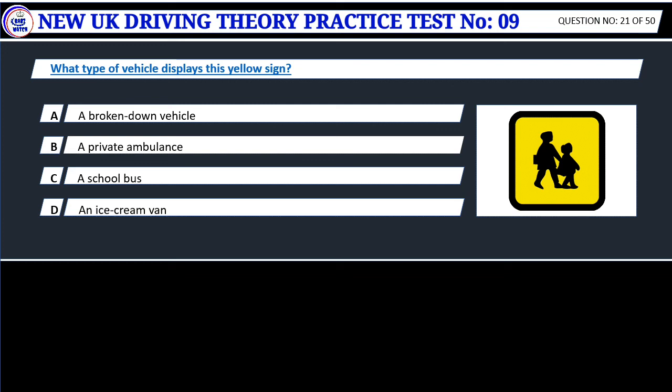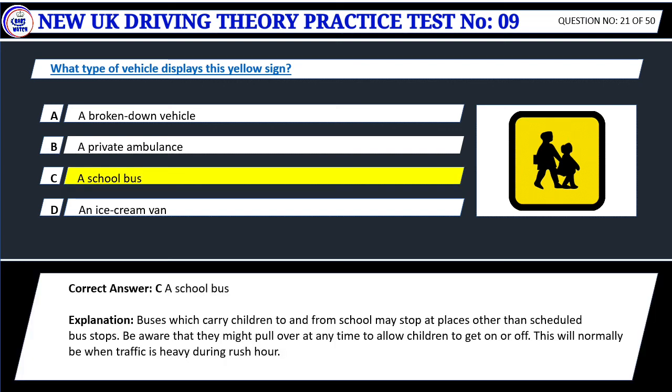Question 21. What type of vehicle displays this yellow sign? A. A broken down vehicle. B. A private ambulance. C. A school bus. D. An ice cream van. Correct answer: C. A school bus. Buses which carry children to and from school may stop at places other than scheduled bus stops. Be aware that they might pull over at any time to allow children to get on or off. This will normally be when traffic is heavy during rush hour.